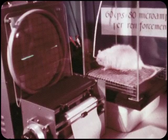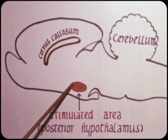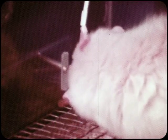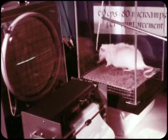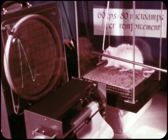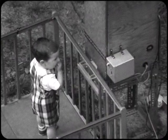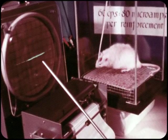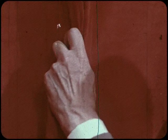This rat is pressing a lever which causes small electrical stimulations to be delivered to the region of the posterior hypothalamus of his brain. The electrical stimulus is delivered to the brain through long wire leads whenever the rat presses the lever. The experimenter monitors the electrical stimulus on an oscilloscope and lever pressing responses are recorded on a cumulative recorder.